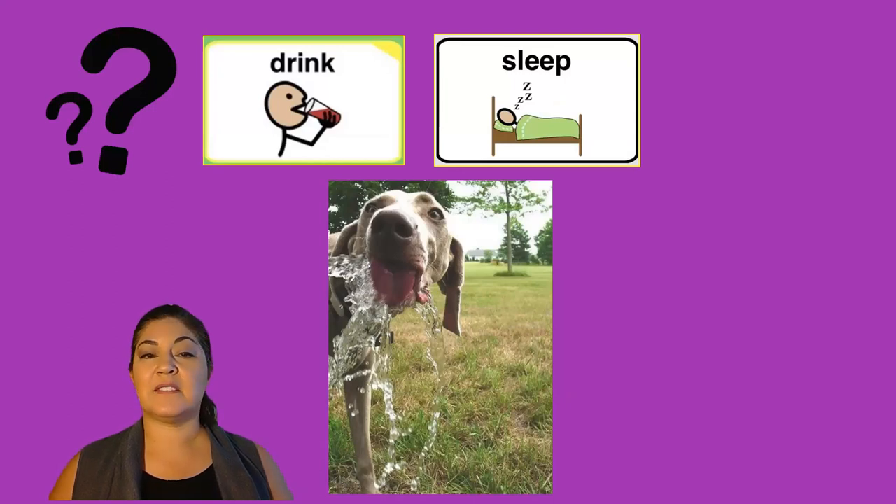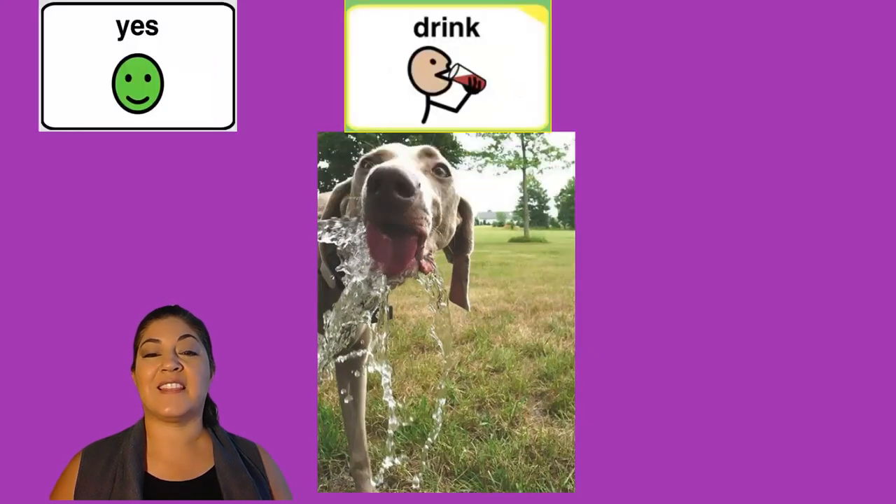Is this dog drinking or sleeping? Yes, this dog is drinking.